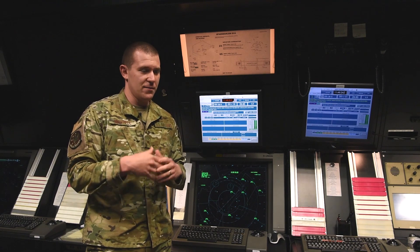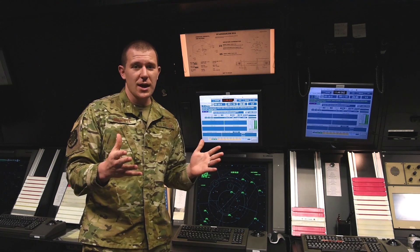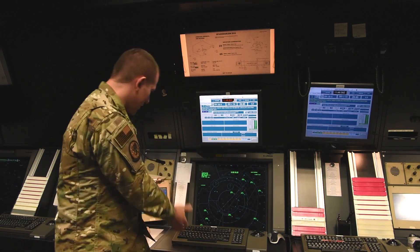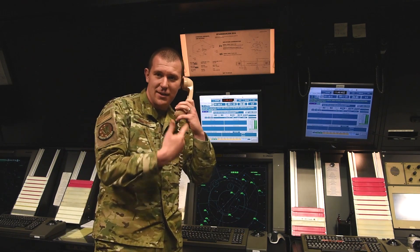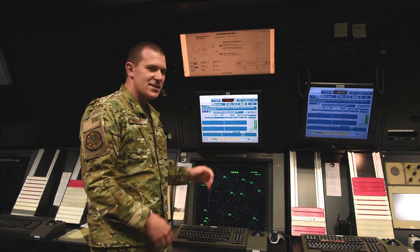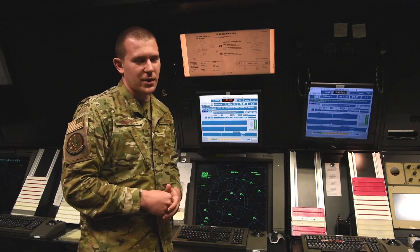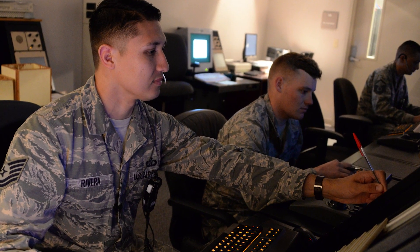We can also talk to the airfield managers who control and clean up the airfield, and we can talk to our host nation partners — Luxembourg controllers, German controllers — all from the touch of a button through our headsets. The next screen has a lot of numbers and serves as a quick reference. It tells us what the weather is — right now we can see there are few clouds at 5,000 feet — and our weather guys do a great job updating this for us. There are also other references and rules we can look up quickly.